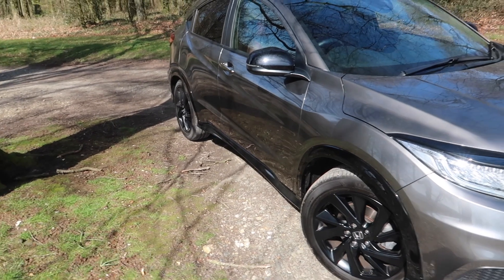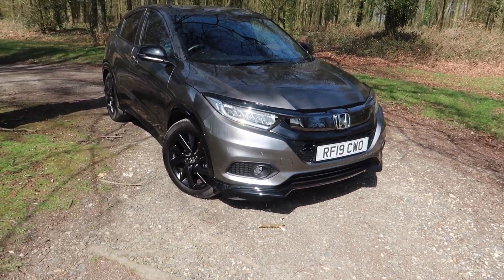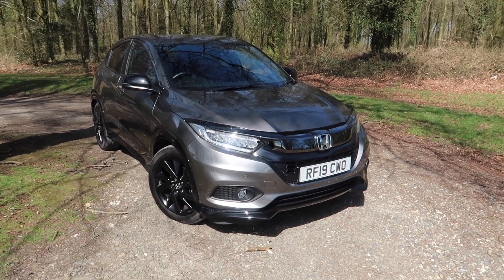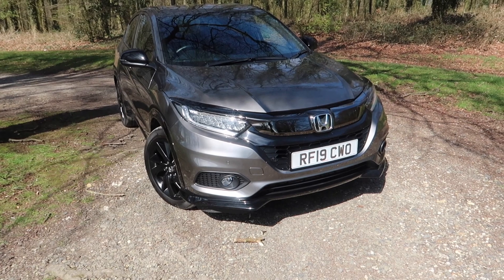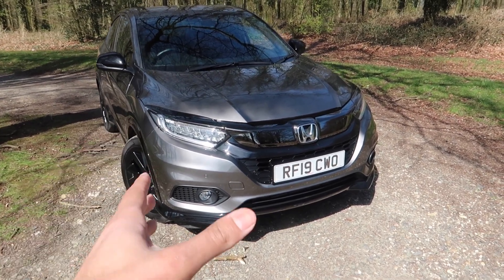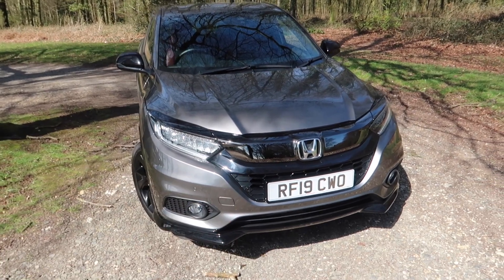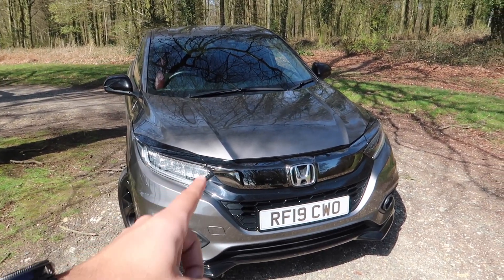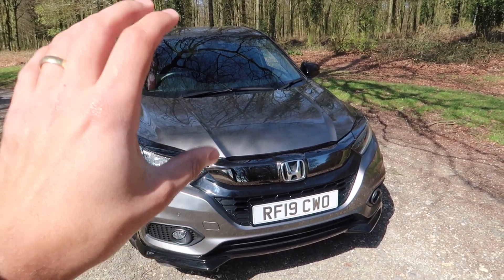The HR-V did receive a facelift last year, although the facelift was quite conservative. However one major highlight from the facelift was the inclusion of a new engine. This car has got the 1.5 litre VTEC turbo engine and let me tell you, it is punchy. Let me lift up the bonnet and I can talk you through the engine in more detail.